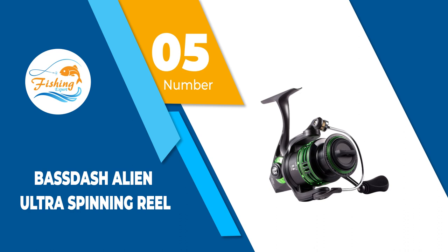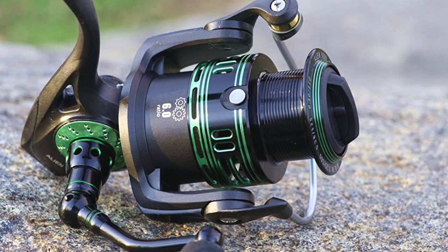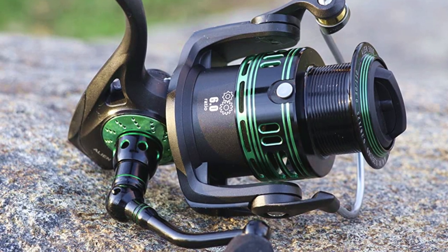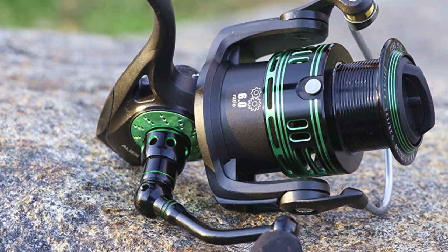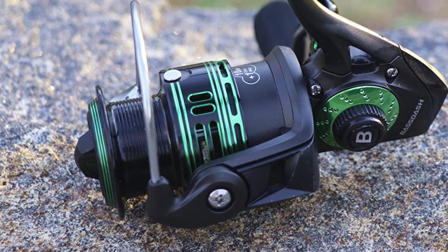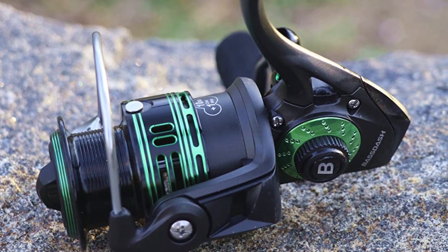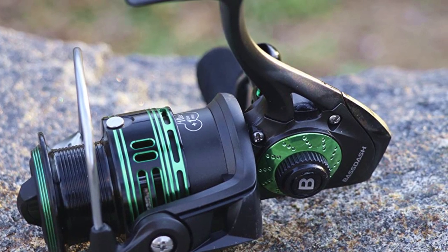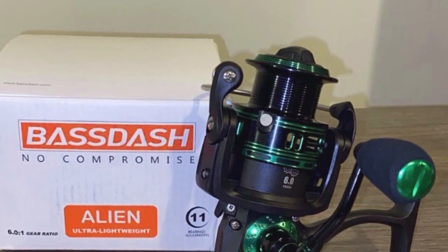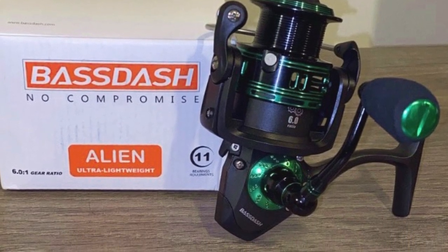Number 5: Bassdash Alien Ultra Spinning Reel. What are the ingredients for top ultralight spinning reels? How about a carbon body, ultralight side plate and rotor, and a surprisingly accurate drag? Moreover, this Bassdash Alien Spinning Reel rounds it all up with a high strength stainless steel main support shaft and a triple support system which manages balance and gear alignment very well. This Bassdash Alien will also be very gentle on your arm as it weighs 6.66 ounces for the 1000 version with 12 pounds max drag, and 9.14 ounces for the 4000 version with 15 pounds max drag. In between, there are two more versions you can choose depending on your necessities.